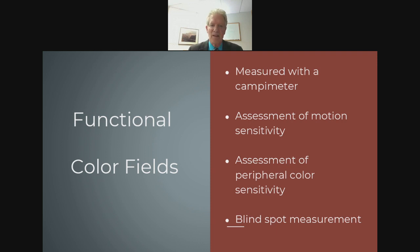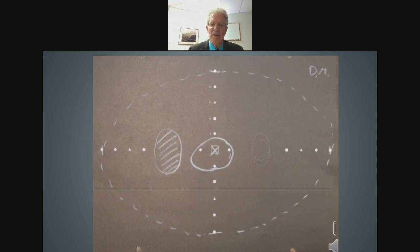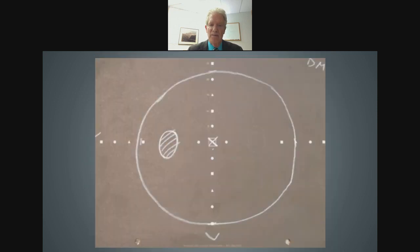Let me show you a color field from a traumatic brain injury patient. Initially, all their color fields were compressed into a tiny central area, with a large blind spot indicating trauma. After one month of light therapy, the color field expanded dramatically — outside the blind spot, as it should be. This person experienced much less pain, better reading, and improved concentration, all because of addressing a traumatic brain injury with light.